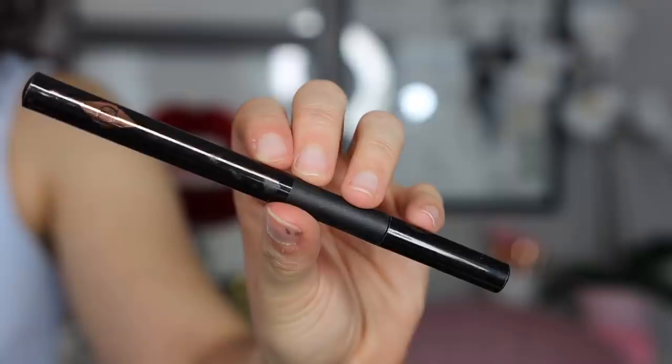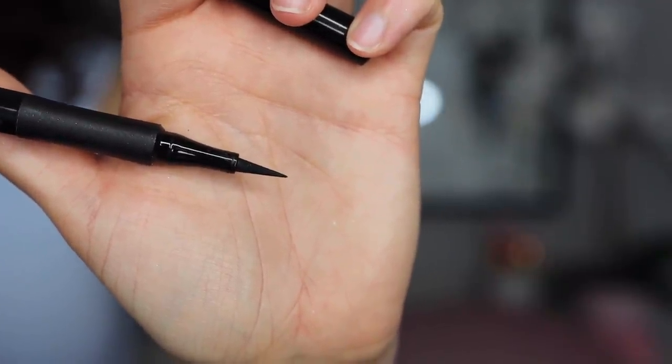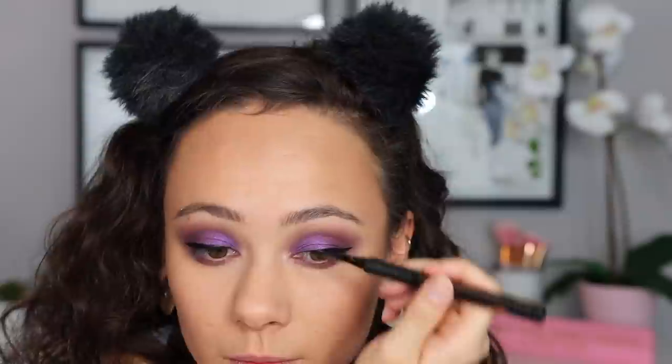Something else I picked up from Charlotte Tilbury is the Feline Flick felt-tip liner. I do like it — it's a nice black eyeliner. I get a lot of product that comes out and it has a little bit of shine, so it's not completely matte. Wearability is really great. I prefer my Pat McGrath liner to this one, but I've been enjoying it. I wouldn't pay full price for it again, but if it was on sale or a gift with purchase I wouldn't regret having it.